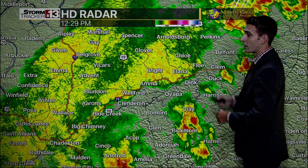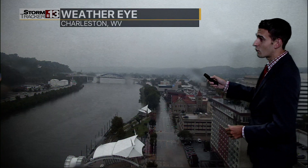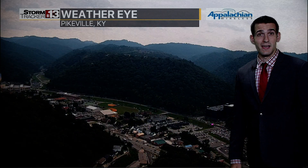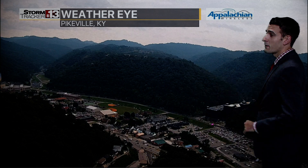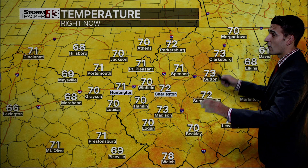And then back up to the north, across portions of Clay and Rhone County, it's still raining. That's where we had a light show out there this morning. There's the rain moving into downtown Charleston.